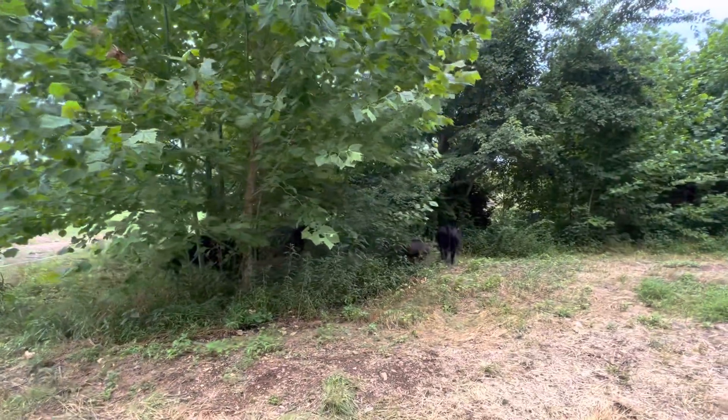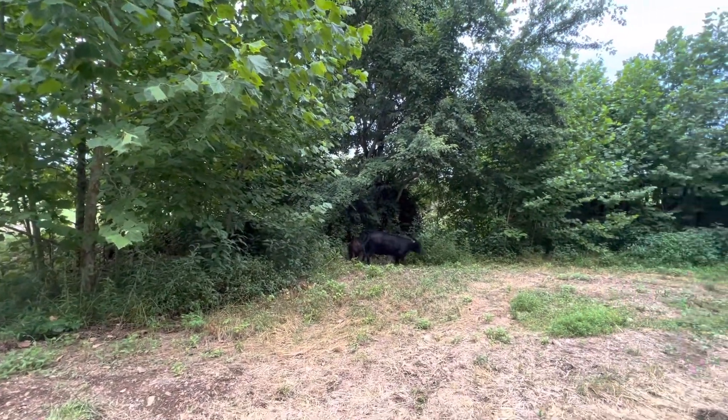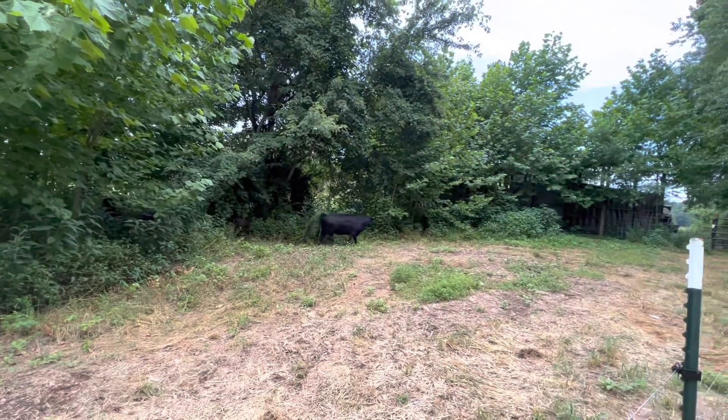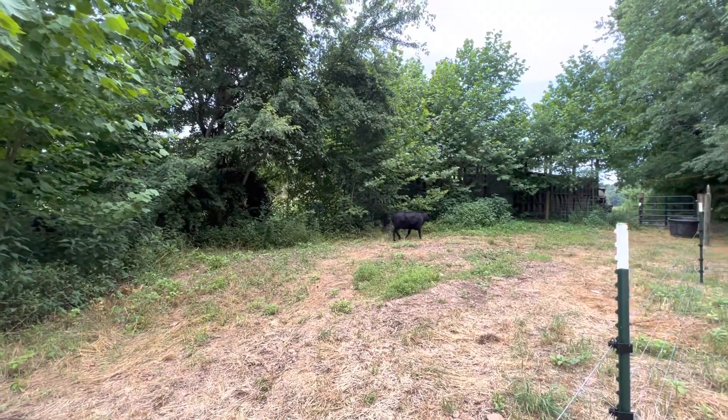And this is why I like Dexters — they go in there and they'll clear all that out. They'll eat most of it. They've got other choices right now, but they'll eat it.